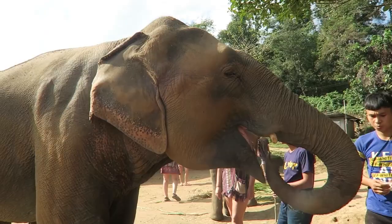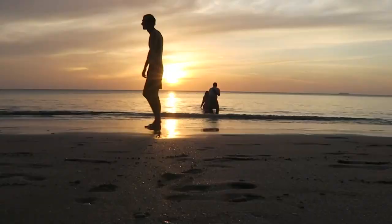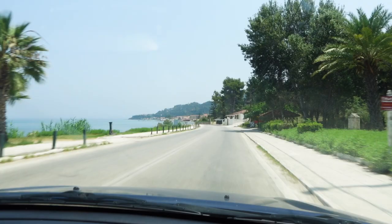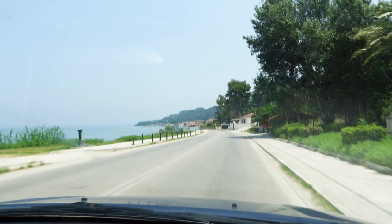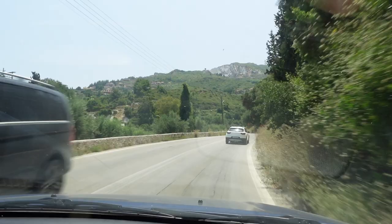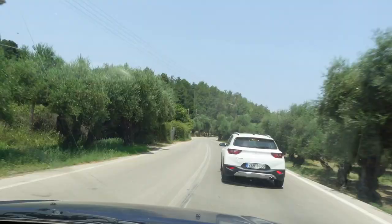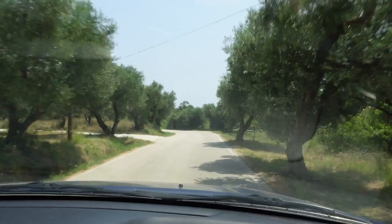Hey there, welcome back! Today we're taking a trip all the way to the southern part of Zakynthos, all the way through Argassi and Vasilikos, down to Gracchus Beach and the turtle rescue center. We set off from our house, which is about a 40-minute drive away. The roads were lovely, not a lot of traffic. We drove through Argassi and out the other side, up through the really wide winding roads, down into Vasilikos and all the way through to Gracchus Beach.